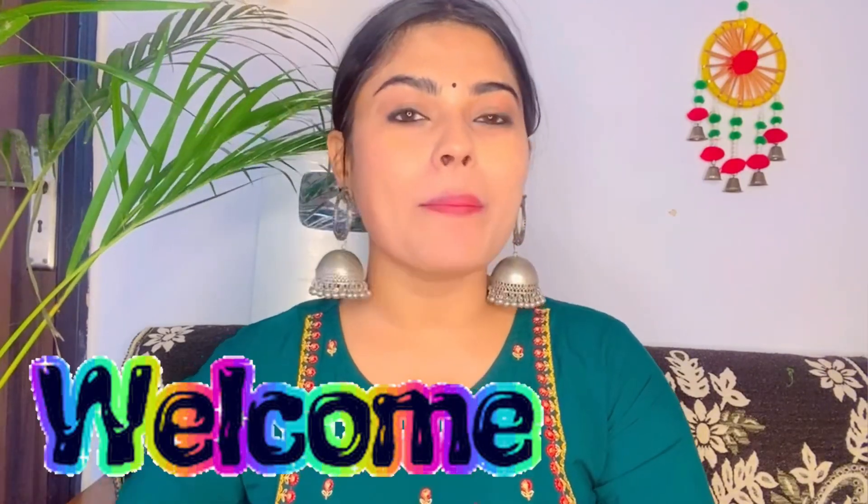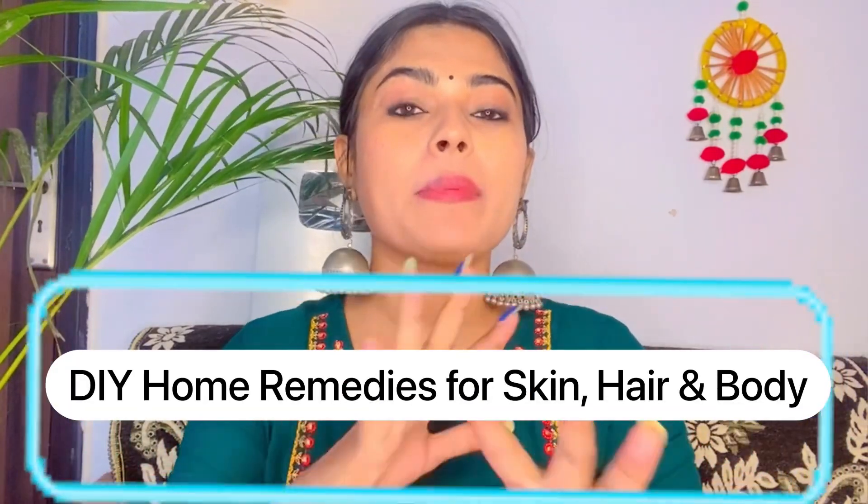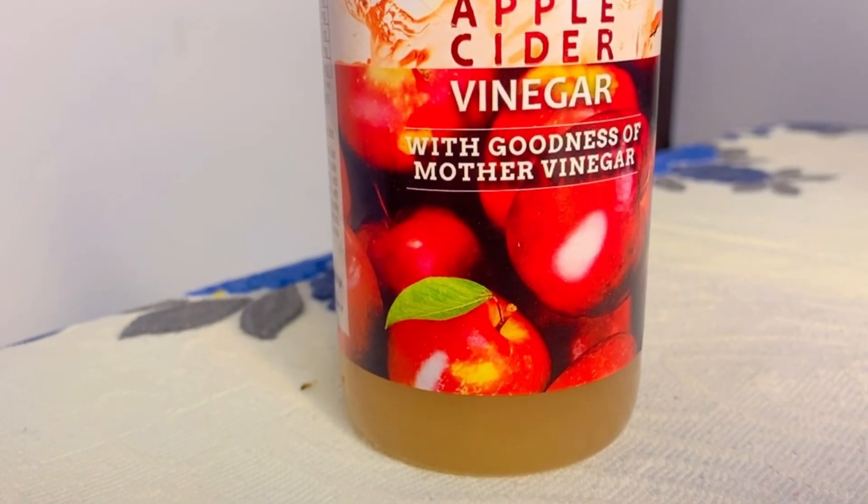Hi everyone, welcome back to my YouTube channel. Today I am going to share an amazing DIY video. In this video, I am going to briefly describe how to follow DIY using only one ingredient for your hair, skin care and health care. Today I am going to share with you how to use apple cider vinegar to help your skin, hair and health care. So now let's begin the video.